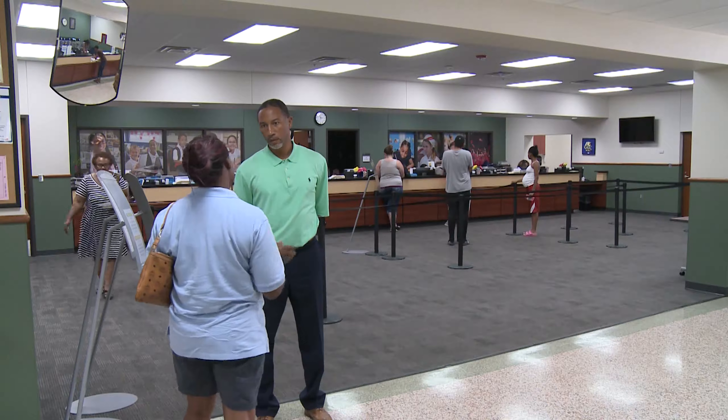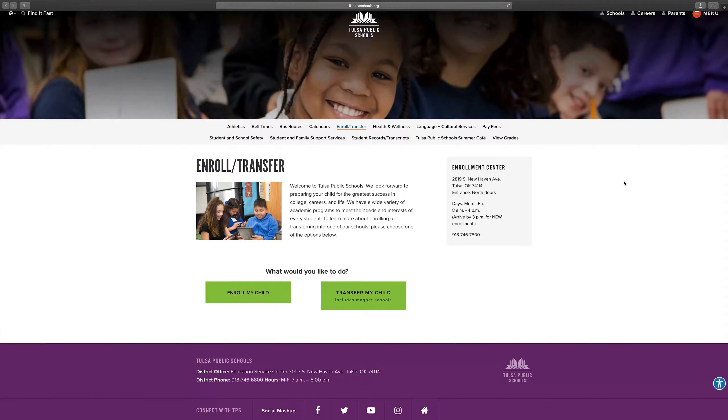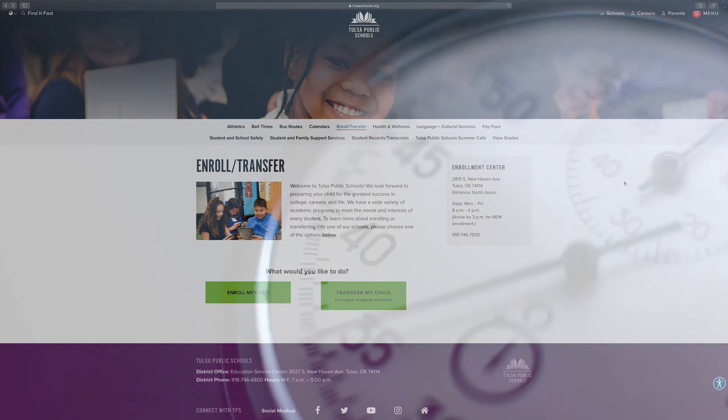There are two ways you can enroll: in person or online. Plan accordingly — it will take 30 to 45 minutes to enroll your student.